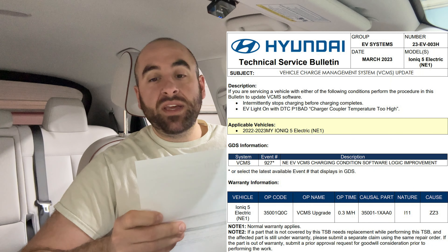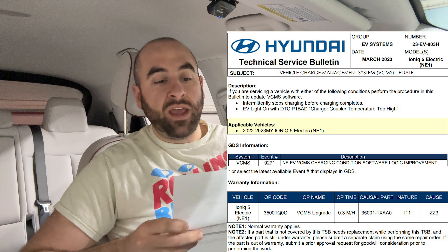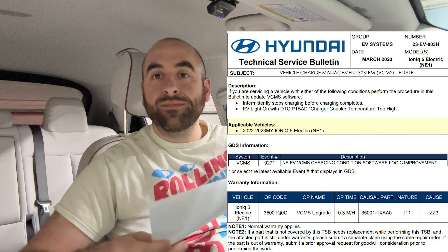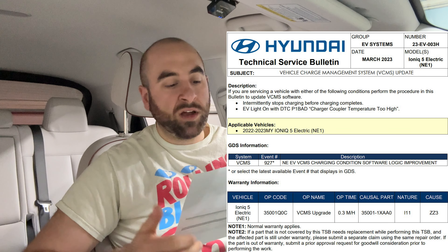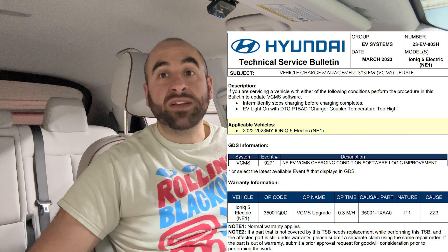I got word through one of my viewers. He was at his dealership and they gave him a copy of the TSB — this is the first I've even seen it, and Hyundai hasn't told me about it. So now I'm going to share it with you guys. It's TSB number 23-EV-003H, released in March 2023 for the Ioniq 5 electric. It's applicable to 2022 to 2023 model year Ioniq 5s, so it doesn't matter which version you have here in the US — it could affect either of you.